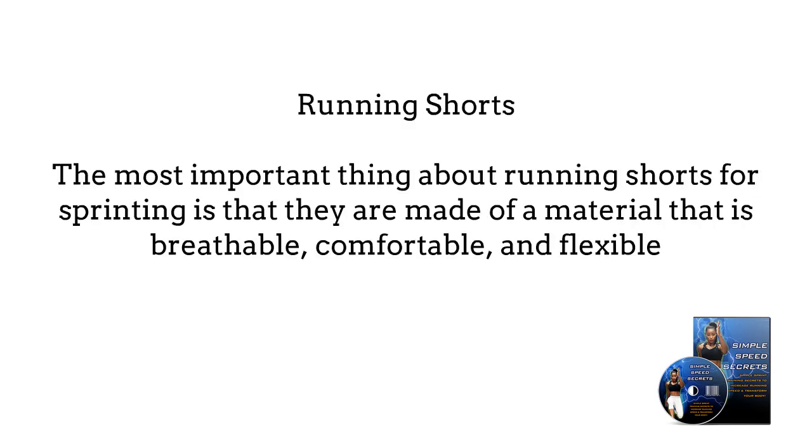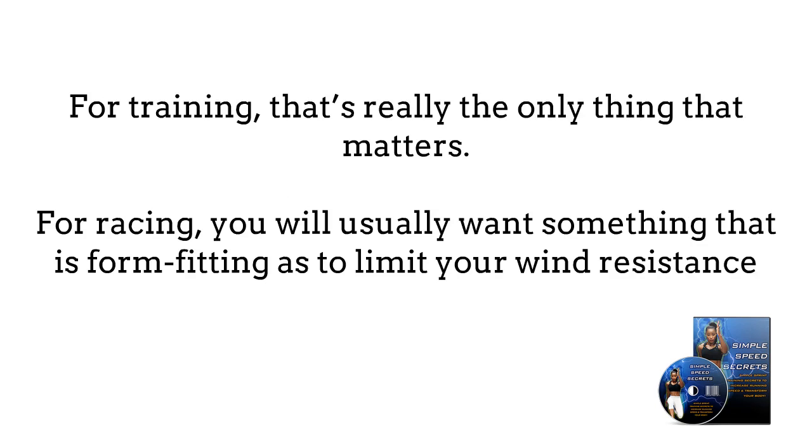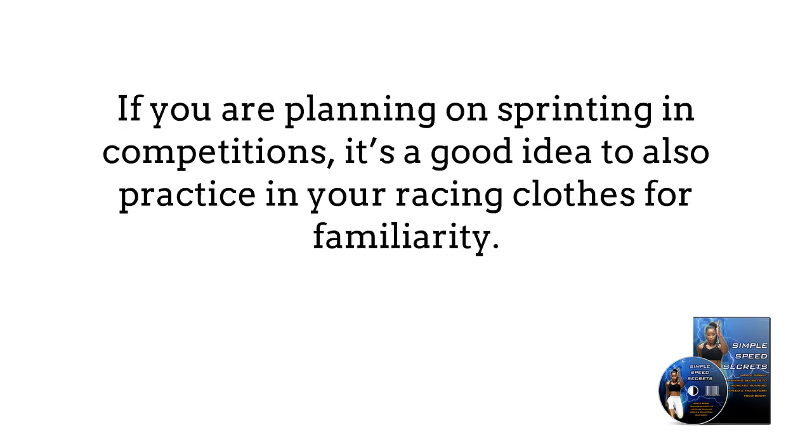Running shorts. The most important thing about running shorts for sprinting is that they are made of a material that is breathable, comfortable, and flexible. For training, that is really the only thing that matters. For racing, you will usually want something that is form-fitting so as to limit your wind resistance. If you are planning on sprinting in competitions, it's a good idea to also practice in your racing clothes for familiarity.